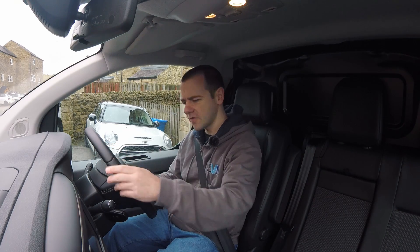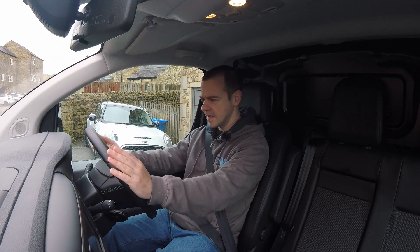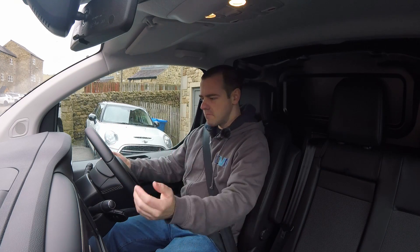Before I set off on the actual road test, I feel like I need to get into van mode.